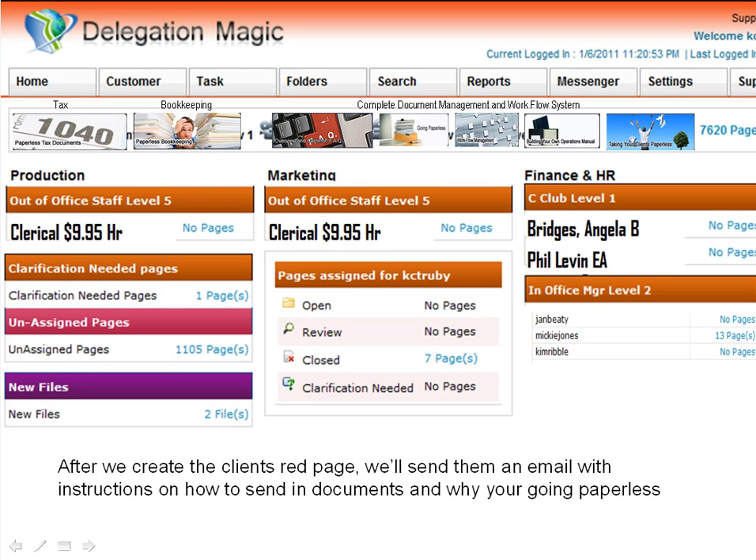Now, there is a setup fee to create these red pages for all of your clients and to set your internal processes up. The setup fee will be very low if you're just one person just starting out. If you have 1,000 clients and 40 employees, you should probably figure about $5 a client in order to get all of those people to stop sending you paper and cutting your costs.